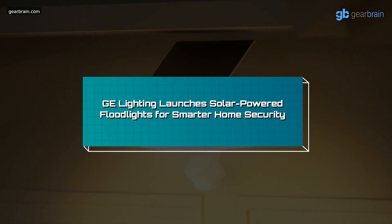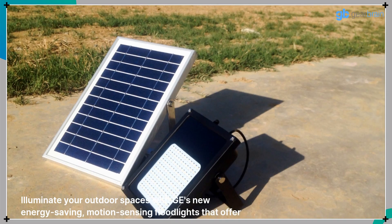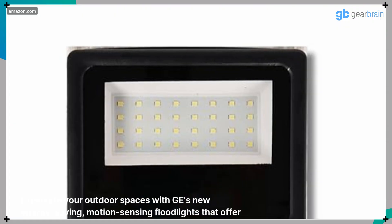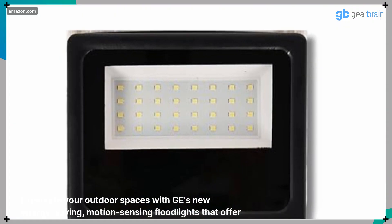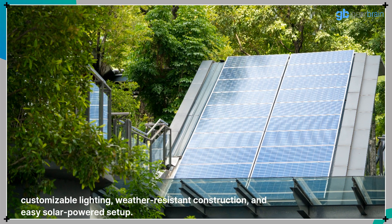GE Lighting launches solar-powered floodlights for smarter home security. Illuminate your outdoor spaces with GE's new energy-saving, motion-sensing floodlights that offer customizable lighting, weather-resistant construction, and easy solar-powered setup.